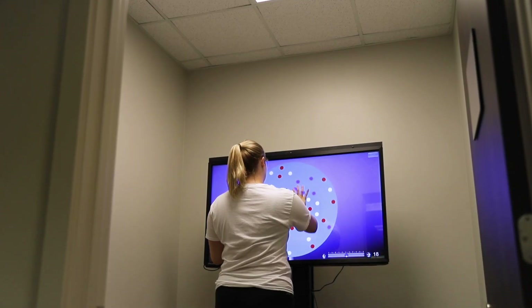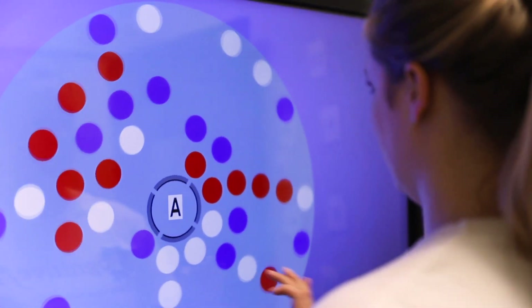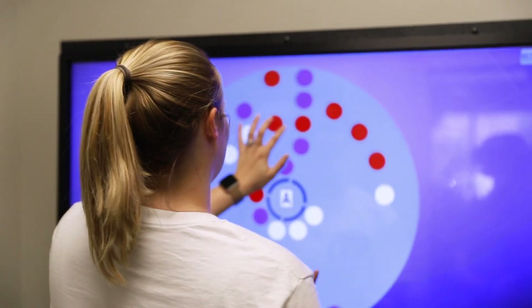Neurosensory motor integrator is a new technology that allows us to work on multiple cognitive abilities, including the patient's memory, vision, spatial relations, and language, all with a multi-sensory approach.